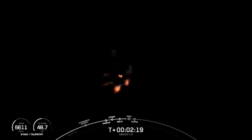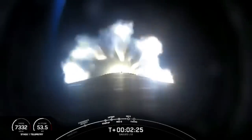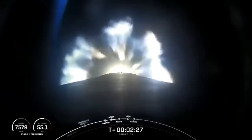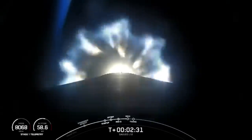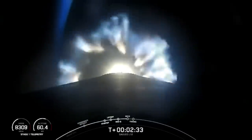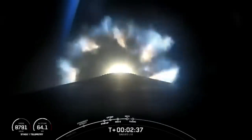As a reminder, we are not attempting to land our first stage today as our mission requires more performance, so it will use up the fuel typically reserved for landing to complete the mission. We will also not have any stage two views of separation at the request of our customer, but we should see main engine cutoff and stage separation in just a few seconds.